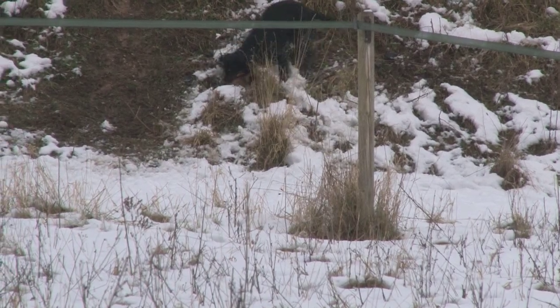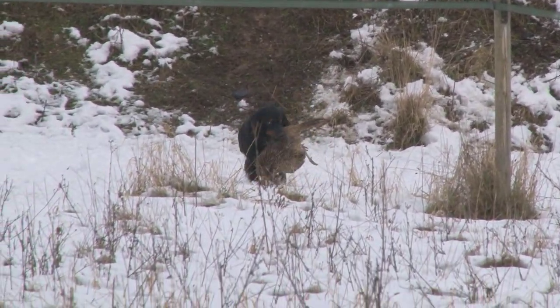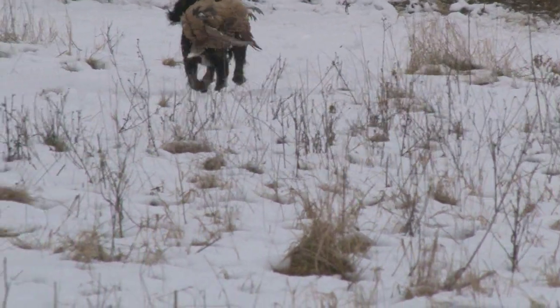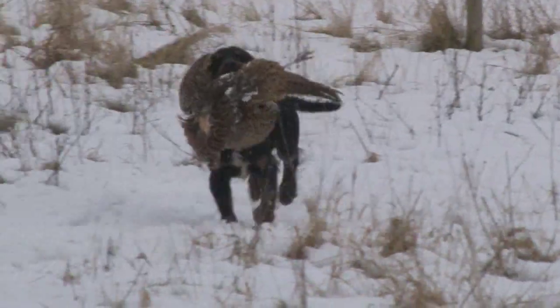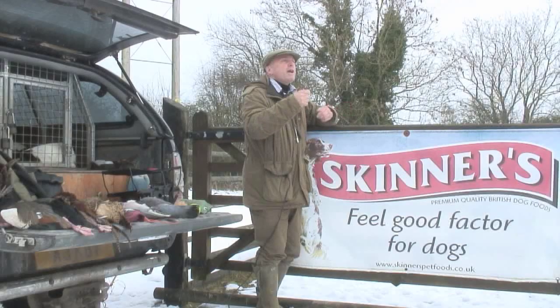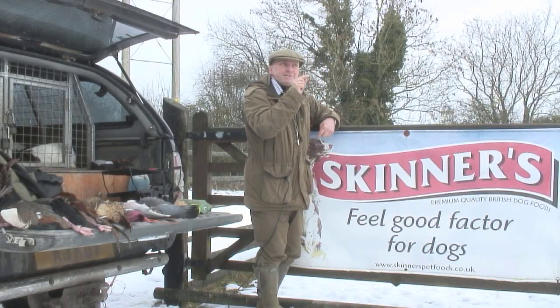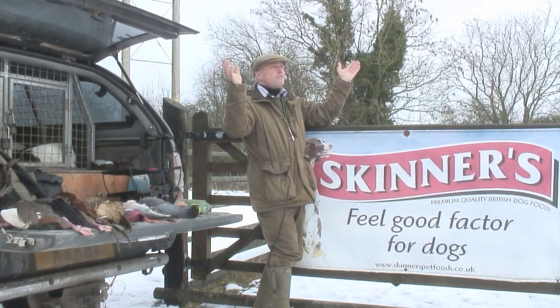We need to teach them that when we say go, they will find something out there. So we gradually build that up by sending the dog a very short distance to somewhere where he's had several retrieves from previously. You take him out in your garden or training field, let him have several retrieves out of this bush, then you get a friend to plant a bird in the same bush without him seeing it thrown in there. You turn him around, face him, say fetch — and he thinks, well, I never saw one thrown in there, but I have had several retrieves out of that bush, I'll go and try.